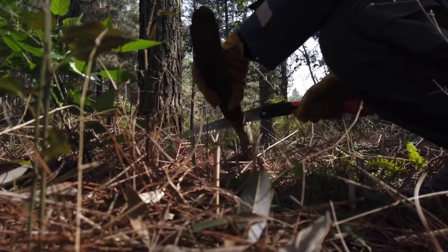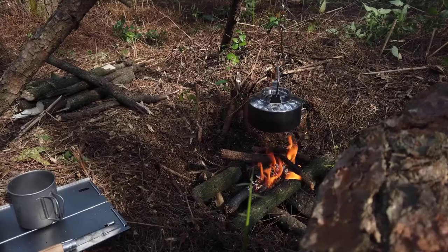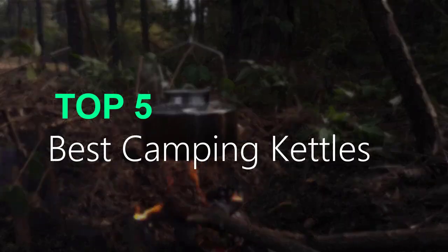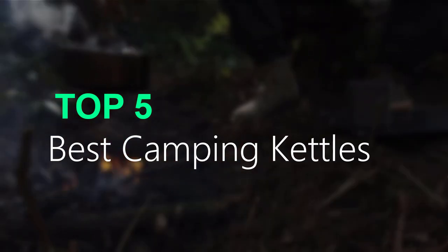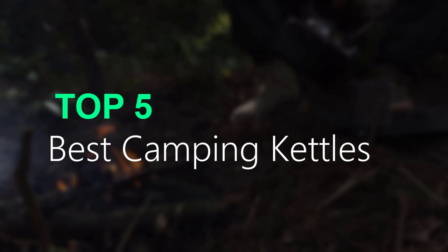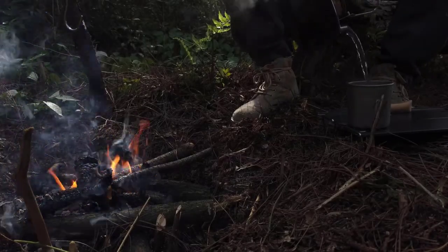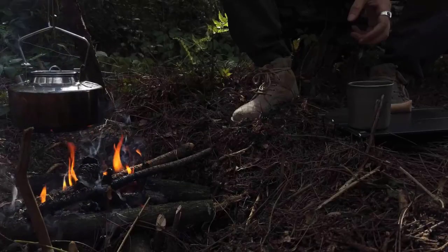Are you searching for best camping kettles? You are in the right place for getting valuable info on camping kettles. In this video we recommend the top 5 best camping kettles. This list is based on my personal opinion, and I try to list them based on their price, quality, durability, and more. If you want to see the price and more information, you can check out the link given in the description.